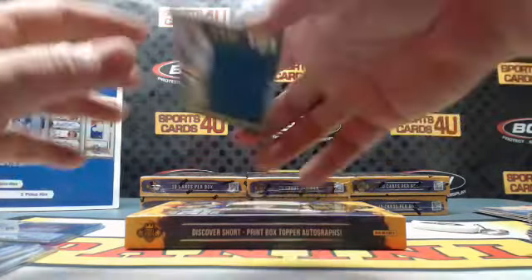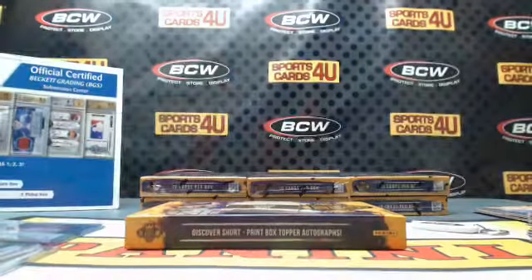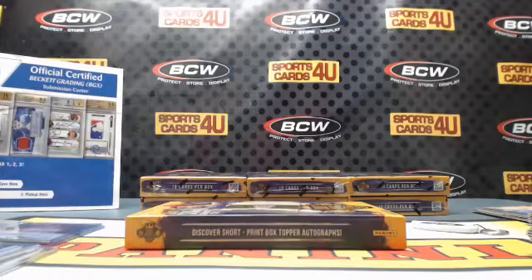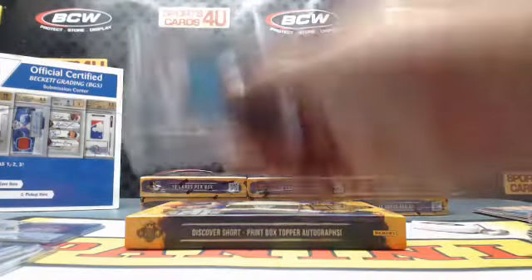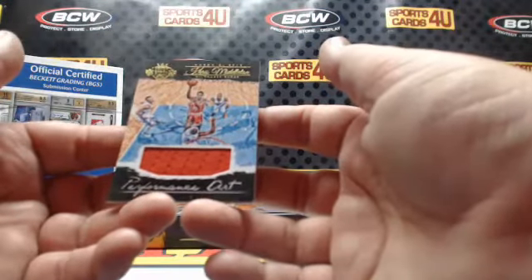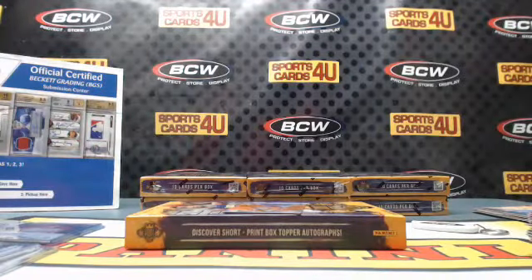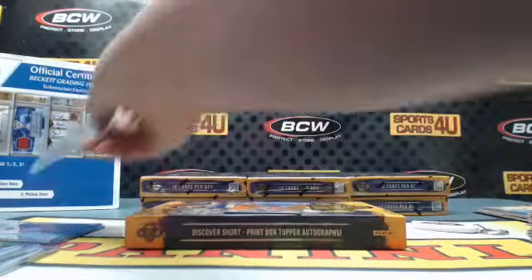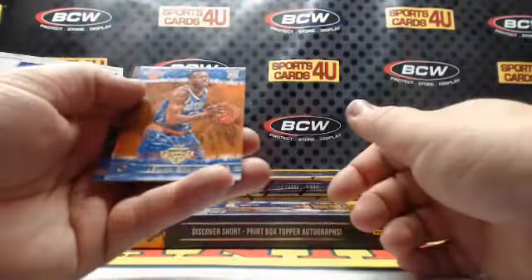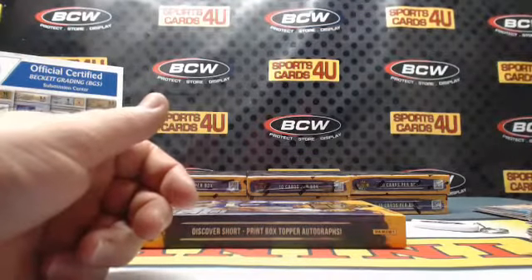171 out of 299 Art Nouveau rookie jumbo jersey for the Timberwolves, Karl-Anthony Towns. 38 out of 299 Performance Art jersey for the Bucks, Khris Middleton. Rookie Nick Stauskas — Jerian Grant — and Wizards rookie Kelly Oubre Jr., 56 out of 299.